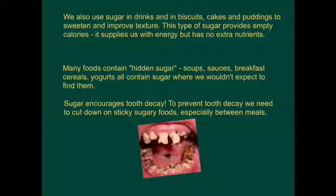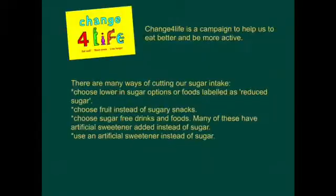Sugar encourages tooth decay. To prevent tooth decay, we need to cut down on sticky sugary foods, especially between meals. Change for Life is a government campaign to help us eat better and be more active. There are many ways of cutting our sugar intake: choose lower-sugar options labelled as reduced sugar, choose fruit instead of sugary snacks, choose sugar-free drinks and foods, or use an artificial sweetener instead of sugar.